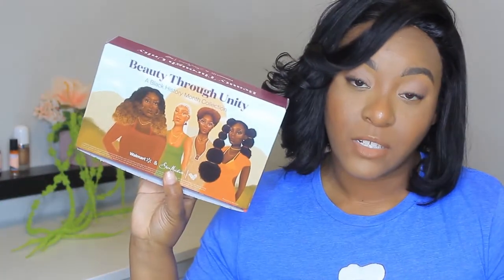Next, I want to unbox this baby right here. I've actually had this baby probably for a month and I have yet to unbox it. I've taken the plastic off and everything. But I picked this up at Walmart and I believe this was $5. This is Beauty Through Unity and this is for Black History Month — the Black History Month collection from Walmart. This is the Walmart Beauty Box, it's $5. I had this for about a month, completely forgot to unbox this with you guys.